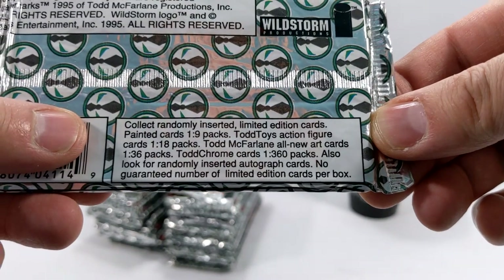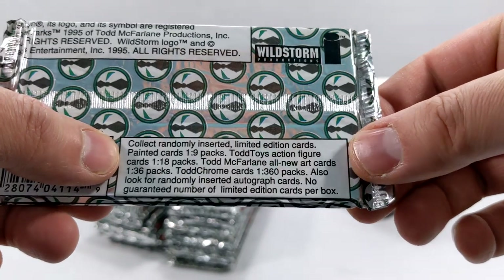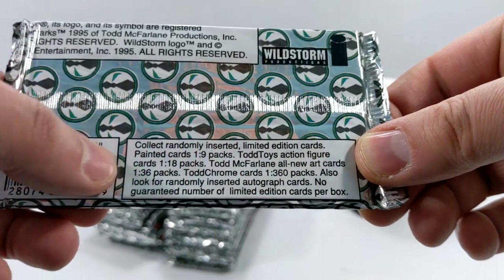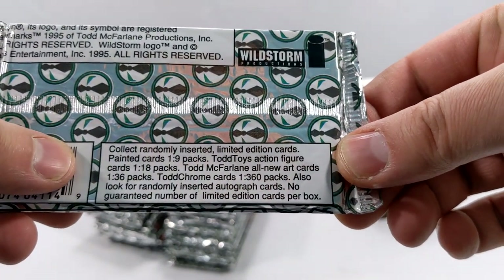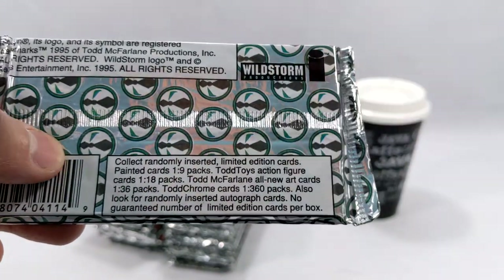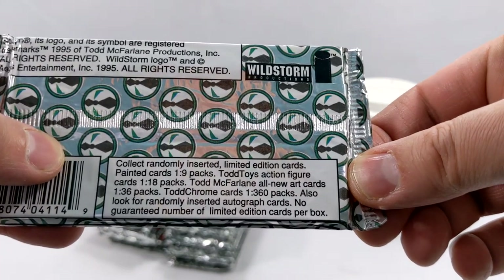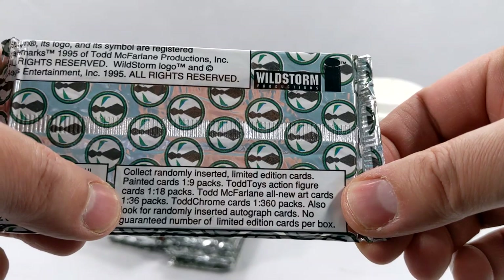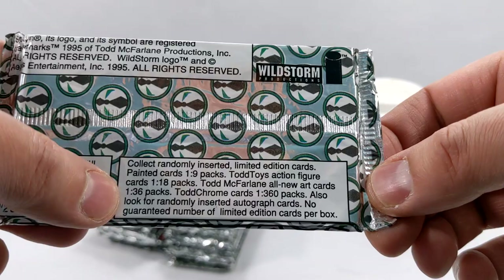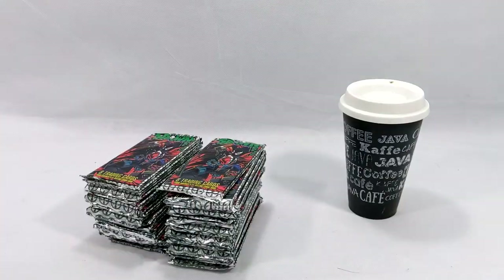We have randomly inserted limited edition cards. We have painted cards — one in nine packs. Todd Toys action figure cards — one in 18 packs. Before it was called McFarlane Toys, it was called Todd Toys, but they got sued by Barbie because they had a figure named Todd. And then Todd McFarlane All-New Art Cards — one in 36. Chrome cards — one in 360 packs. Also look for randomly inserted autograph cards, though there's no guarantee on those — probably like two in the entire run.